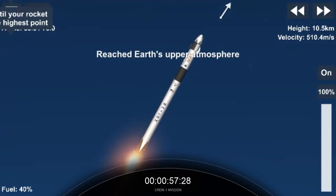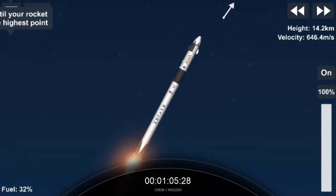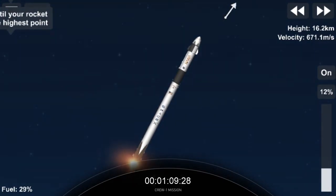We've just entered Stage 1 Bravo abort mode. That's going to take them through the end of the first stage burn, just before second stage activates off the coast of North Carolina. We've begun the throttle down in preparation for stage separation.